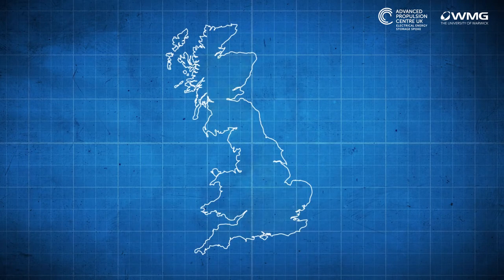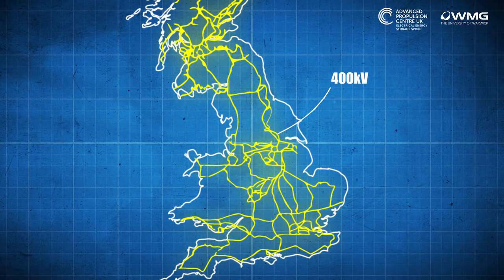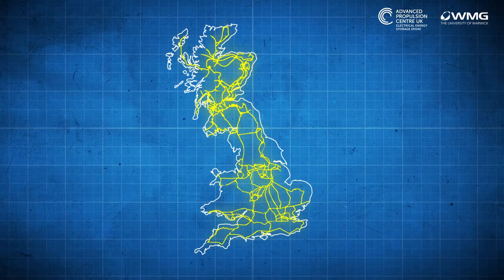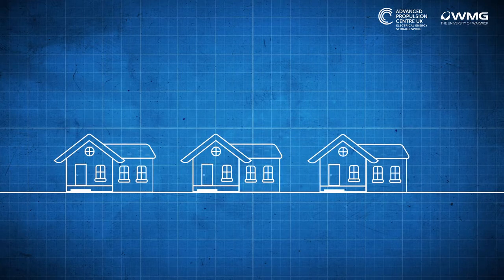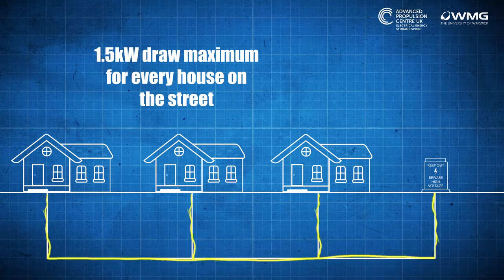But where we might have a problem is getting that electricity to where it's needed. In the UK, electricity transmission takes place at two different levels. The first is what we call the national grid, and that takes very large amounts of power and transmits it through 400 kilovolt lines on the pylons that you might see as you drive along the motorway. So as long as we don't challenge the peak generation capacity, that grid is easily capable of moving electricity around to charge electric cars. Where things might become more difficult, though, is as we step down from the national grid and into the local supply infrastructure in your neighbourhood. Much of our housing stock comes from the 1930s, meaning the substation at the end of your road and the copper cables in the ground are sized to provide about 1.5 kilowatts maximum draw for every house on the street.